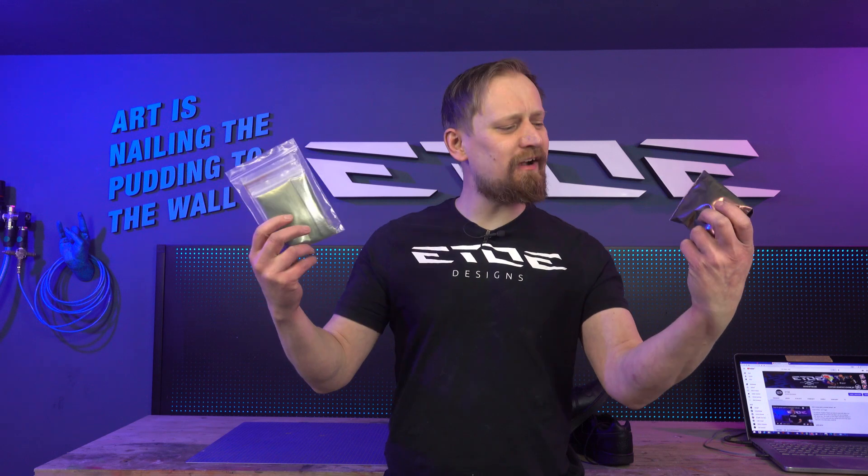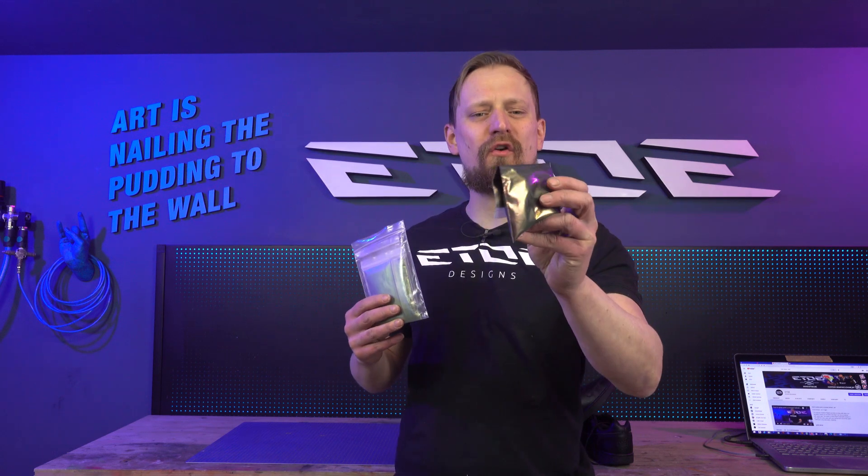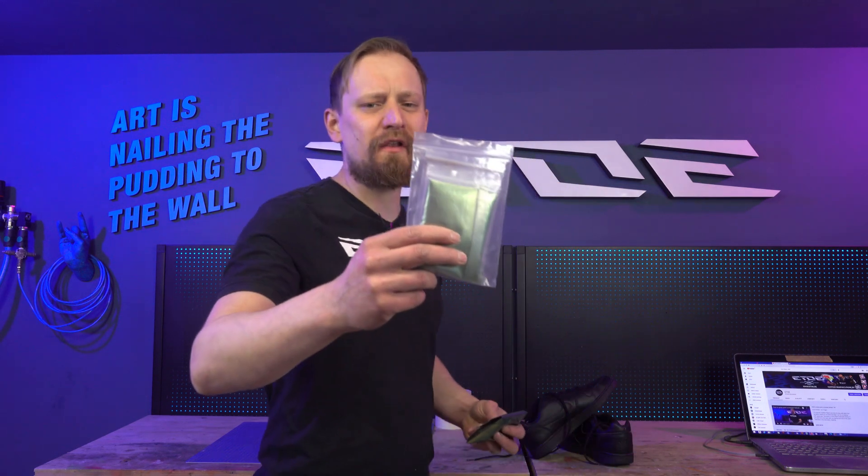Hypershift — some of the most expensive colors in the world, and I have them here. This bag costs me more than $300 and this bag more than $1,000. You may know these colors from high-priced cars with a special shifting effect.